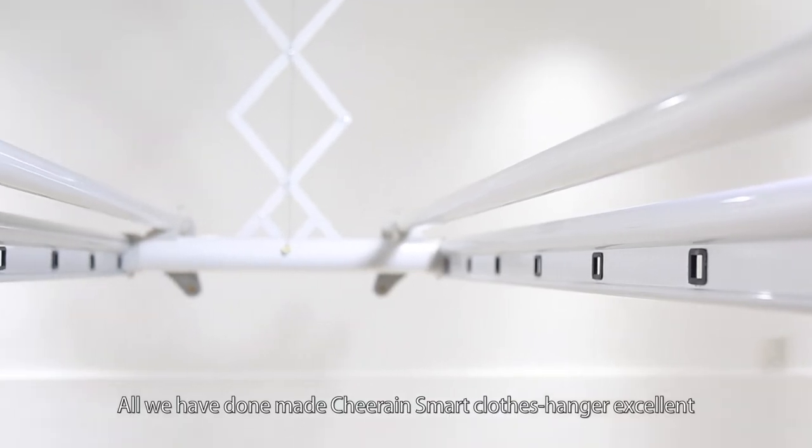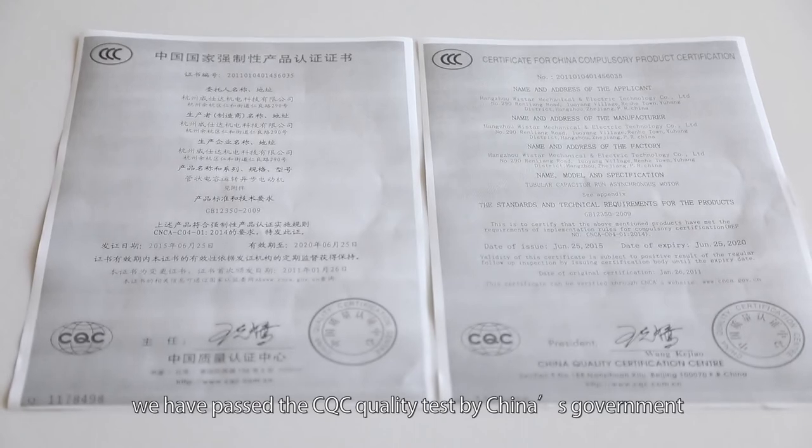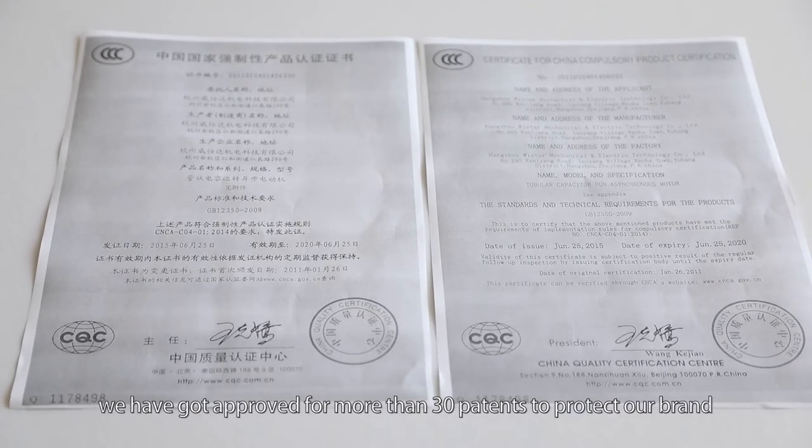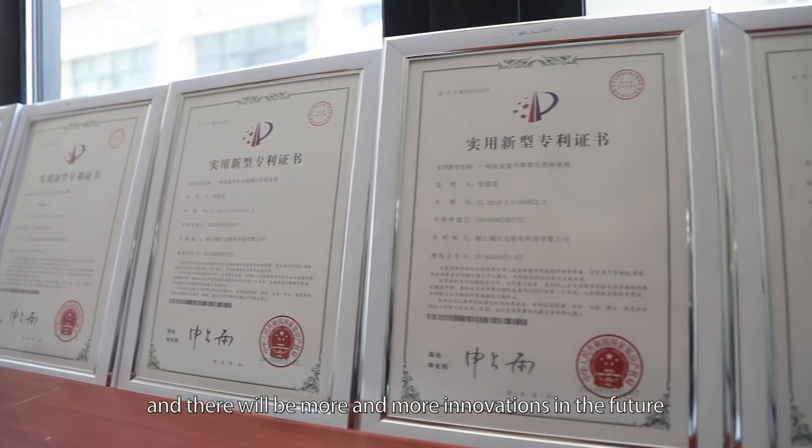All we've done made Cheering smart clothes hanger excellent. We've passed the CQC quality test by China's government. We've got approved for more than 30 patents to protect our brand and there will be more and more innovations in the future.